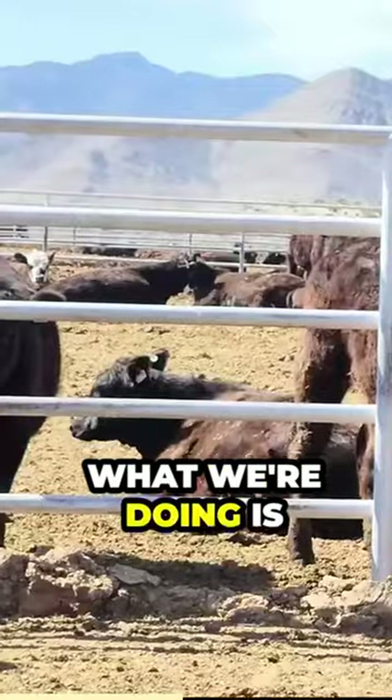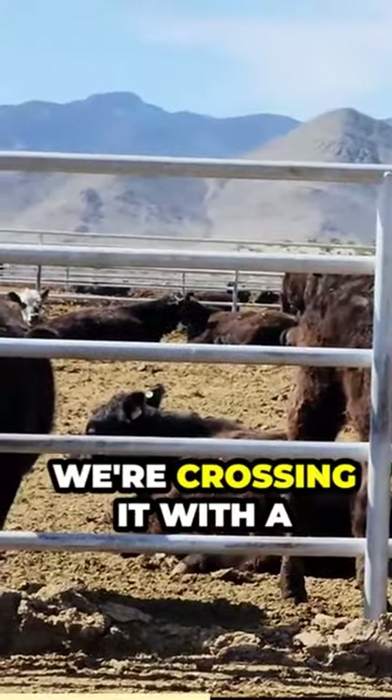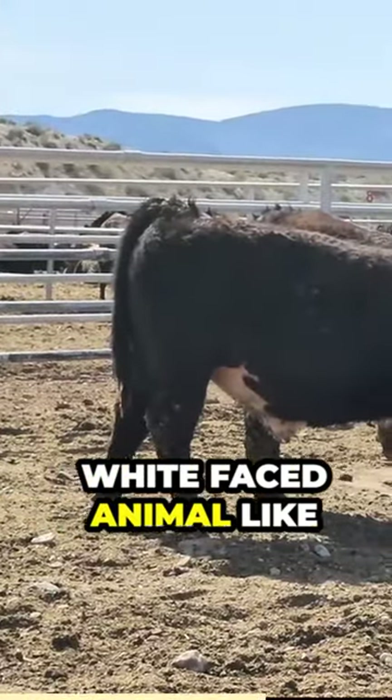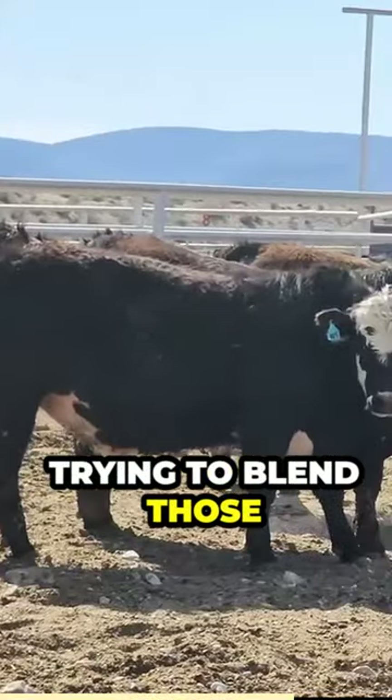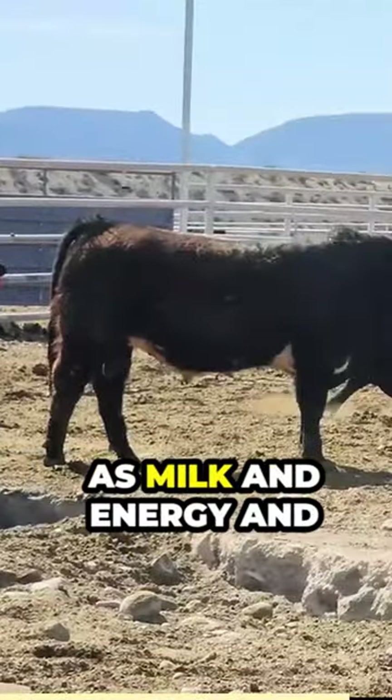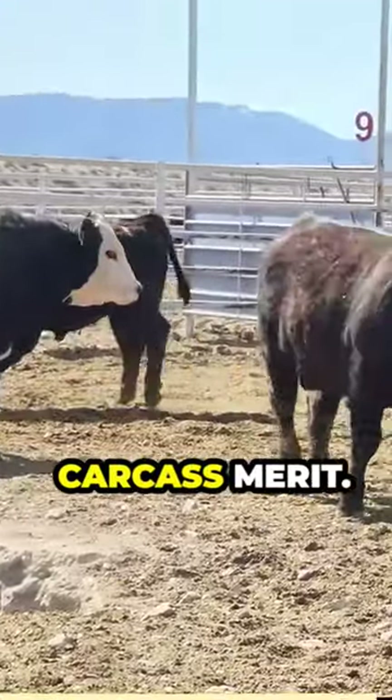Basically what we're doing is we're taking this Hereford bull, we're crossing it with a straight Angus cow like that, and we're getting a black white-faced animal like this. We're just kind of trying to blend those two traits together to get what we want as far as milk, energy, and carcass merit.